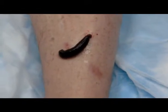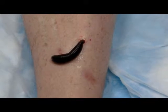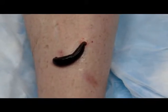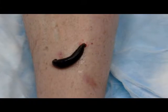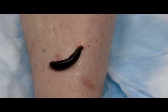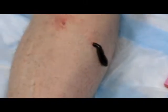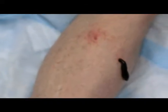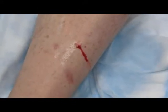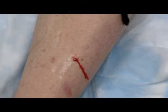Here you can really see good peristalsis. He's lengthened out and he'll be dropping off very shortly. And again, we'll want to see that post-bite bleed. Did you get your belly full? There he is — just came off and there's the bleeding that we want to see.